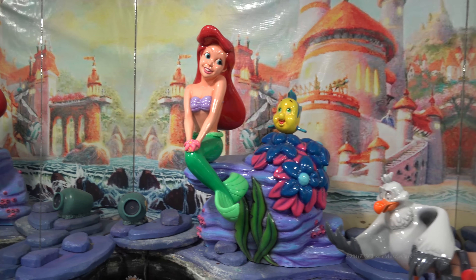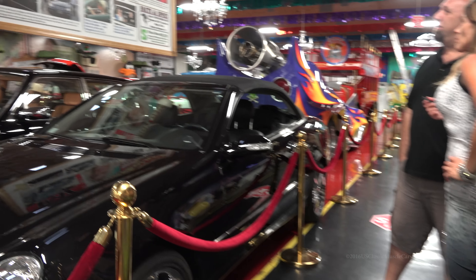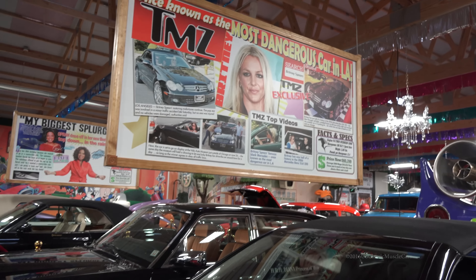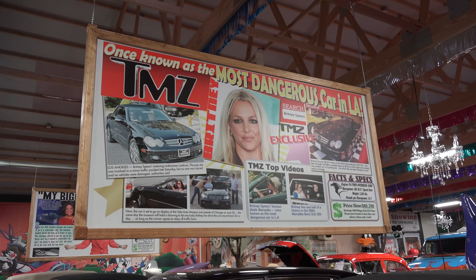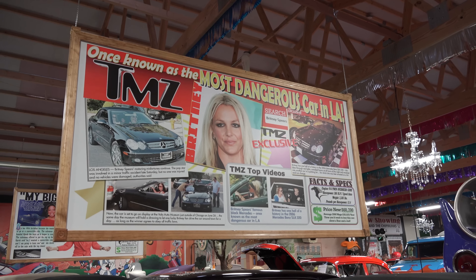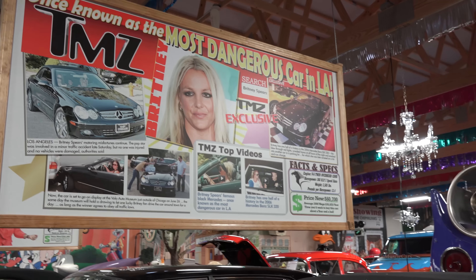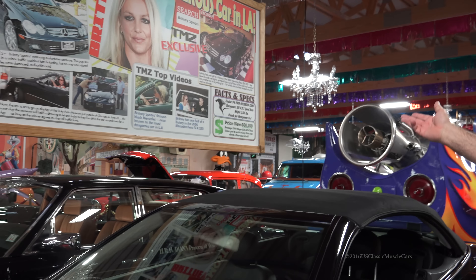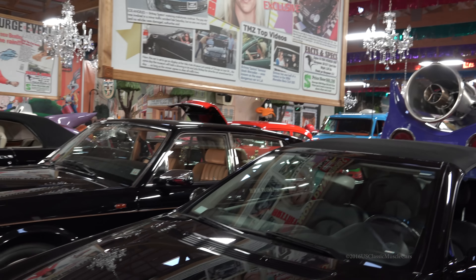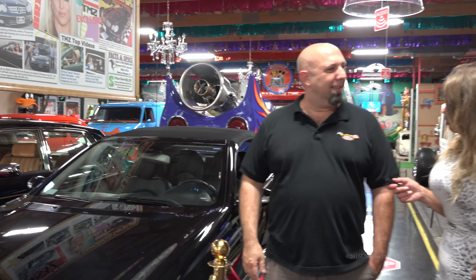Most dangerous car in LA — that's what TMZ called it. She was in a couple of hit-and-runs with that. This car she was in when she was changing her kid's diaper and it was all over the news. Yeah, celebrity-owned cars — you've got Oprah Winfrey, Princess Diana. You remember when Zsa Zsa Gabor slapped the cop? The Rolls-Royce that she was driving is over there.